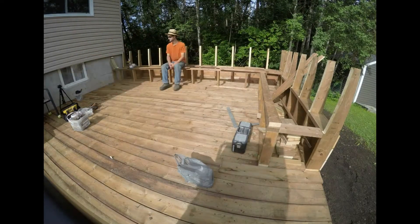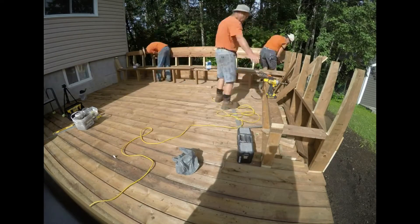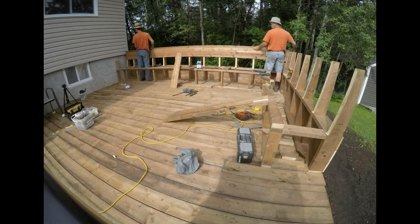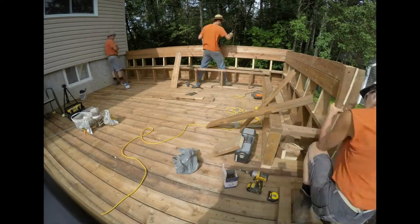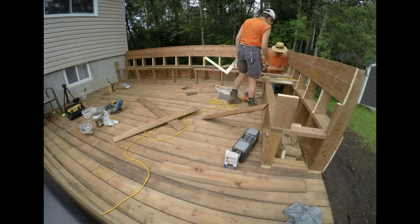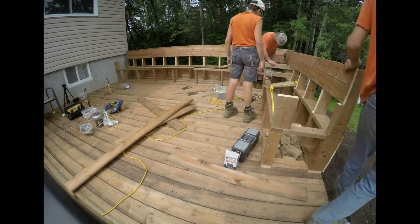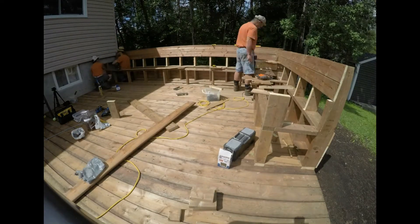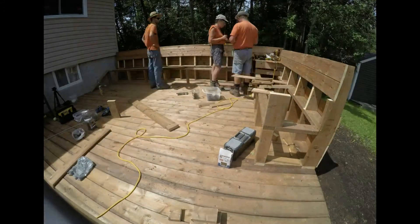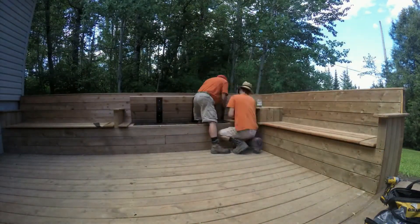Now, here's the timelapse of the bench assembly. We're now adding some reinforcements to the lids, to prevent the wood from curling as it dries.